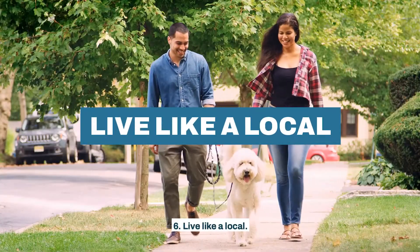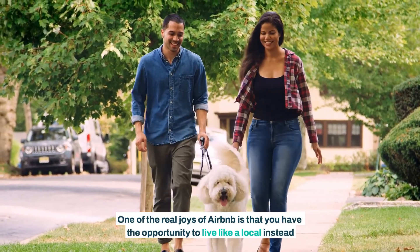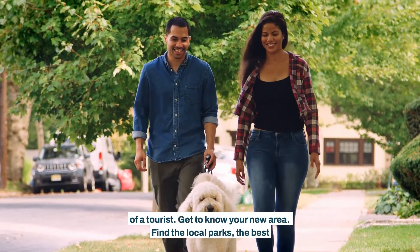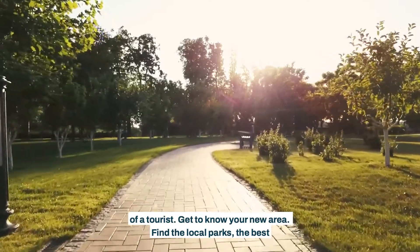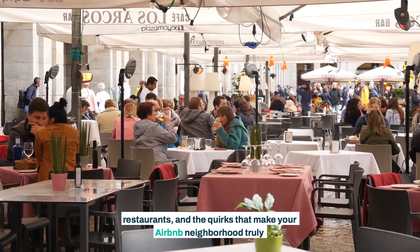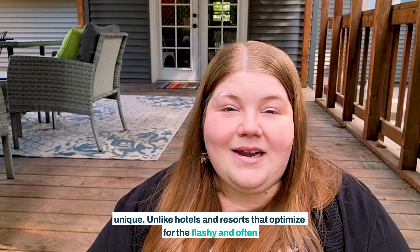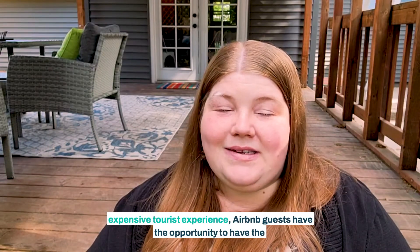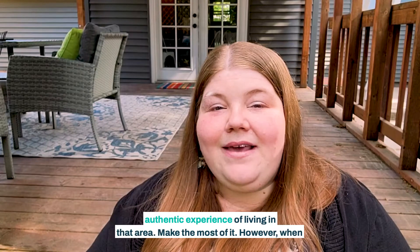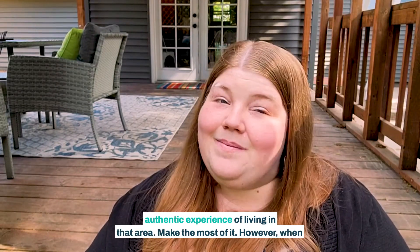Sixth, live like a local. One of the real joys of Airbnb is that you have the opportunity to live like a local instead of a tourist. Get to know your new area. Find the local parks, the best restaurants, and the quirks that make your new Airbnb neighborhood truly unique. Unlike hotels and resorts that optimize for the flashy and often expensive tourist experience, Airbnb guests have the opportunity to have the authentic experience of living in that area. Make the most of it.